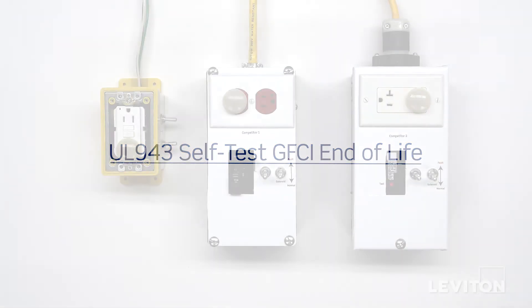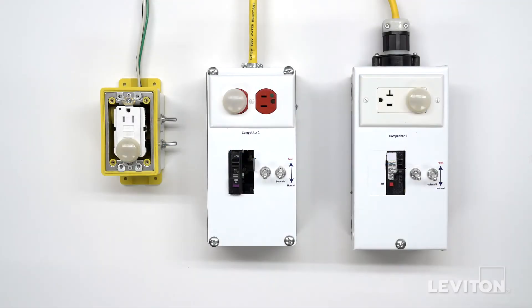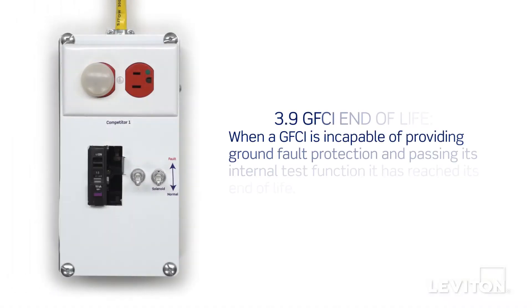At Leviton, we take safety seriously. We'd like to point out an inconsistency in UL requirements for circuit breakers and receptacles with GFCI technology.